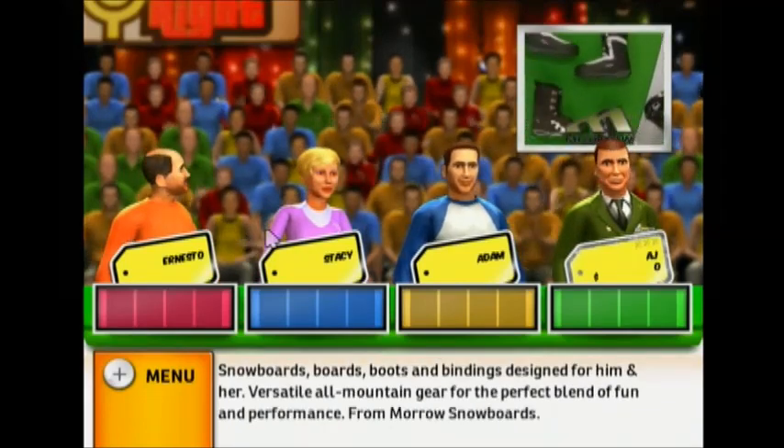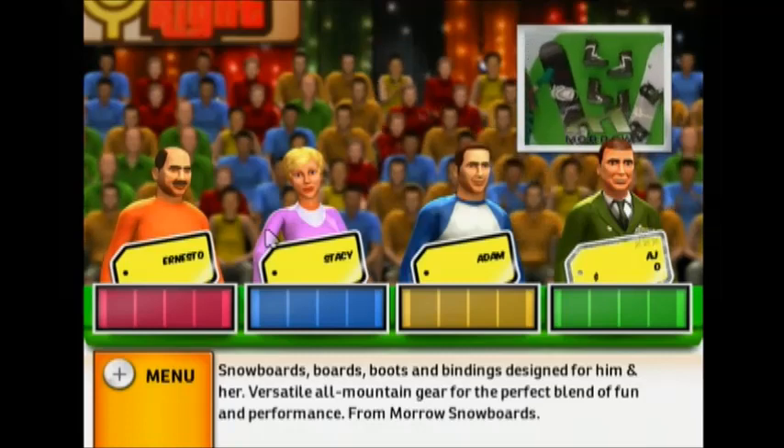The lining is designed for him and her. Versatile all-mountain gear for the perfect blend of fun and performance from Moro Snowboards.